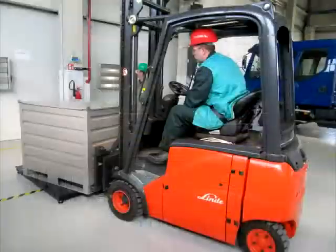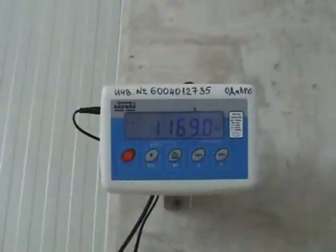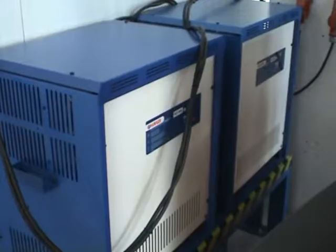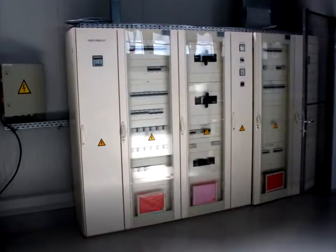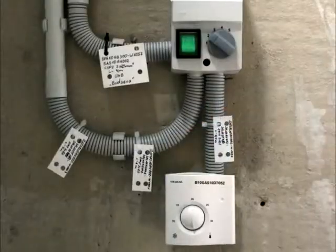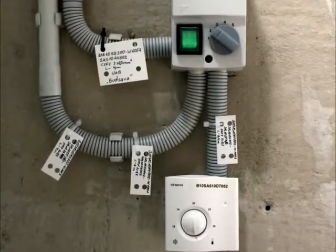The controlled area also has additional equipment installed: electronic scales, battery charging station for forklift trucks, power supply cabinets, fire protection, and the heating system powered from an independent heat substation.